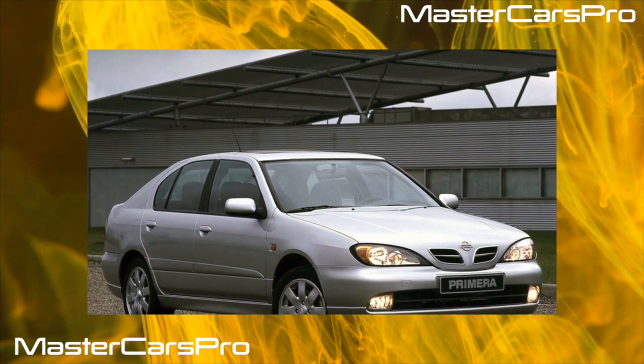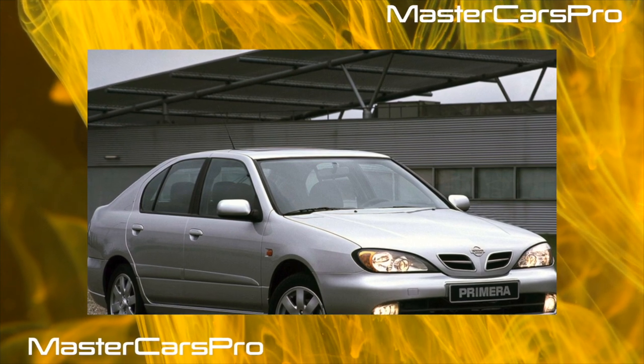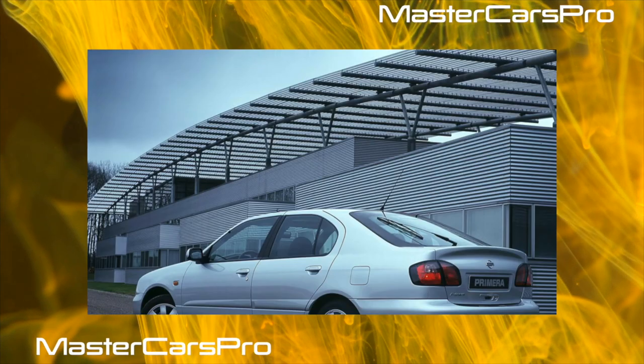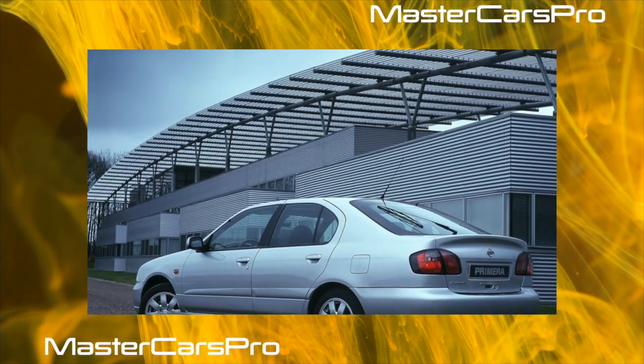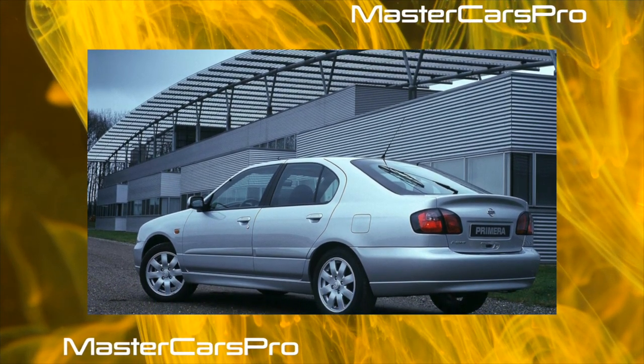The third generation of the Primera P144 series is the least common among the machines of this model. At the same time, against the background of competitors, the car attracts with its expressive appearance and low cost. So is it worth it to search for this car?